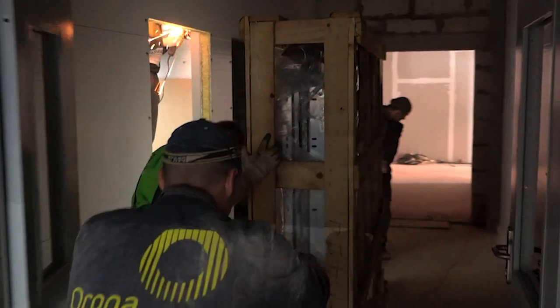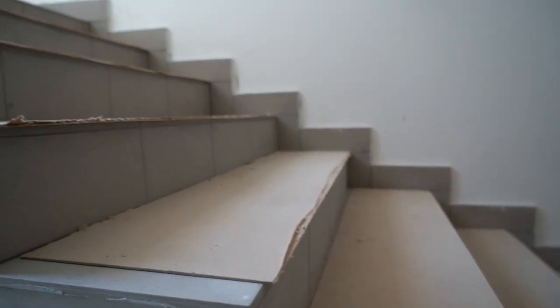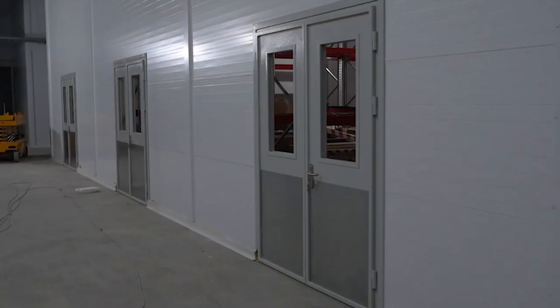Inside the building, the installation of the lifts began. The installation of interior partitions came to an end. Finishing works on the stairs were made, including tiling and wall painting. The doors were installed.